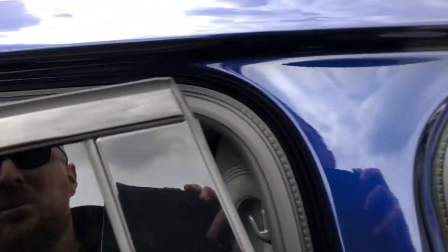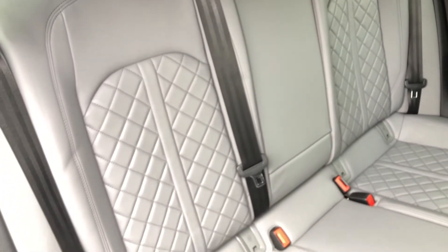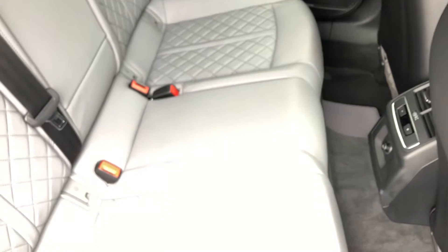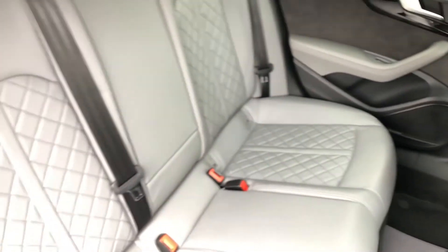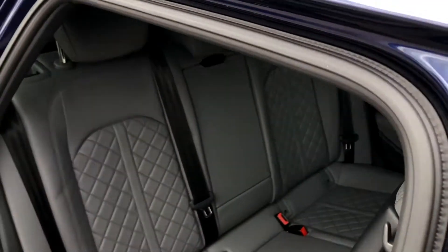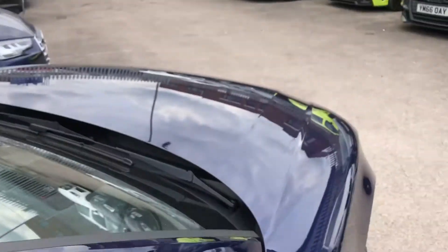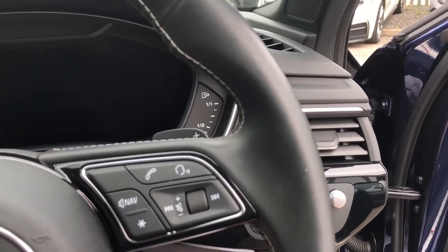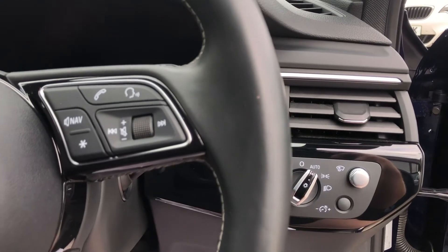We open it up and you can see the same gorgeous, sumptuous seating in quilted Supersport Nappa leather. Full ISOFIX, three seats, third-zone air conditioning controlled from the front, and a fold-down armrest as well. No rips, no tears — a gorgeous example. And then moving in, it's just as nice to sit inside. Very, very comfortable, very refined, isolating, and sophisticated.